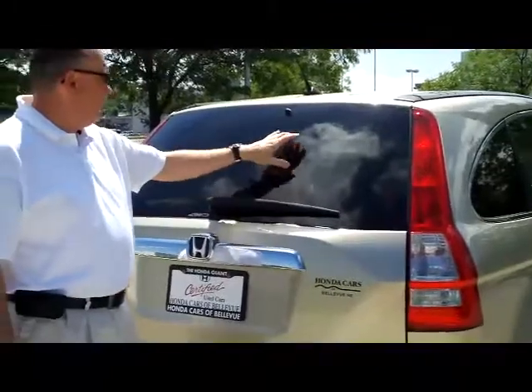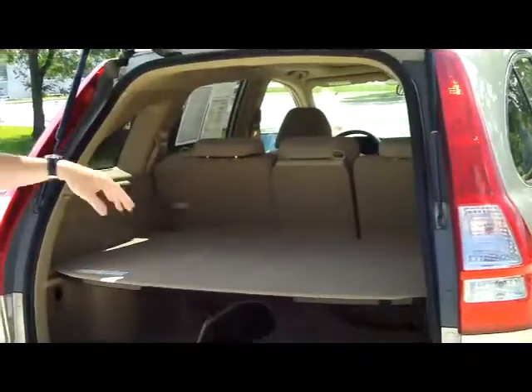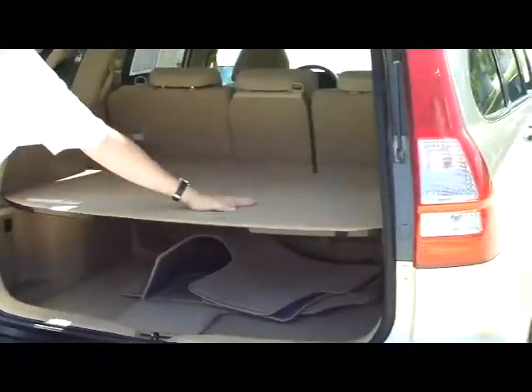You have your rear window wiper and rear window defrost. You have lots of room in the trunk. Pull-down seats if you need the additional space. The EX model does come with the cargo cover.